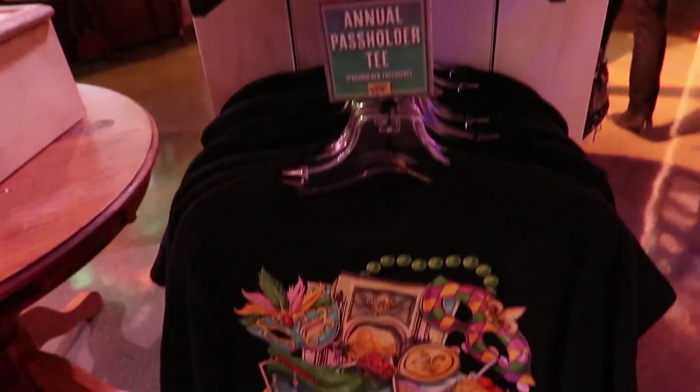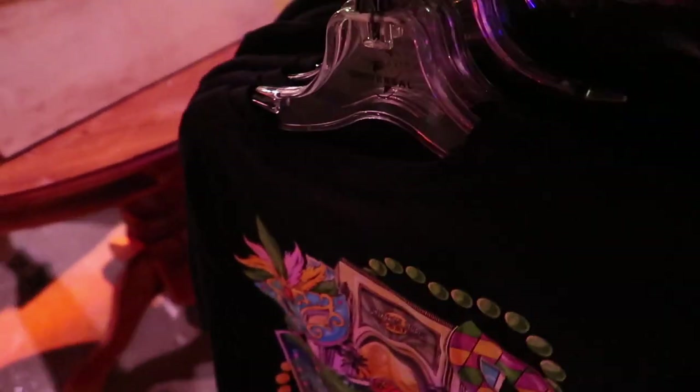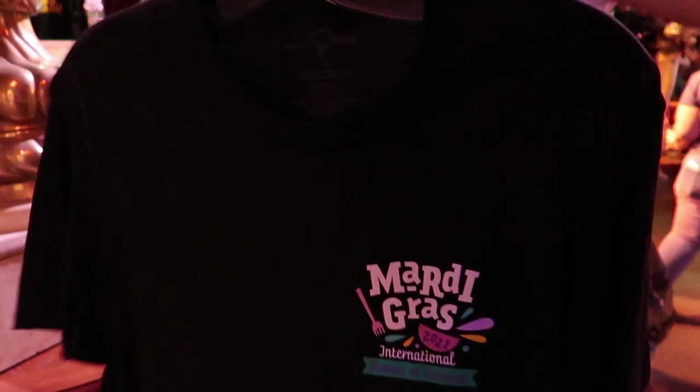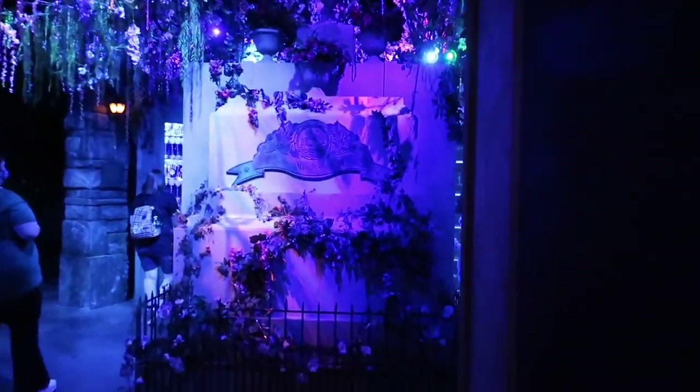It's time to do some shopping. There's a special annual passholder t-shirt, so I definitely want that one. Only one medium left — and I like medium because I like roomy shirts. I'll grab one for Sam too. Now making our way into the next room.